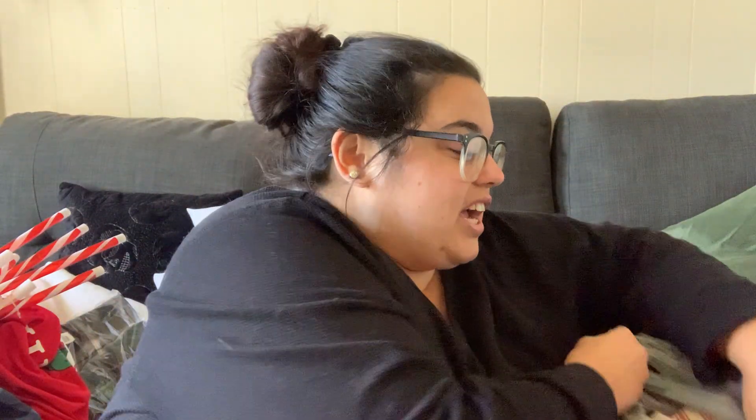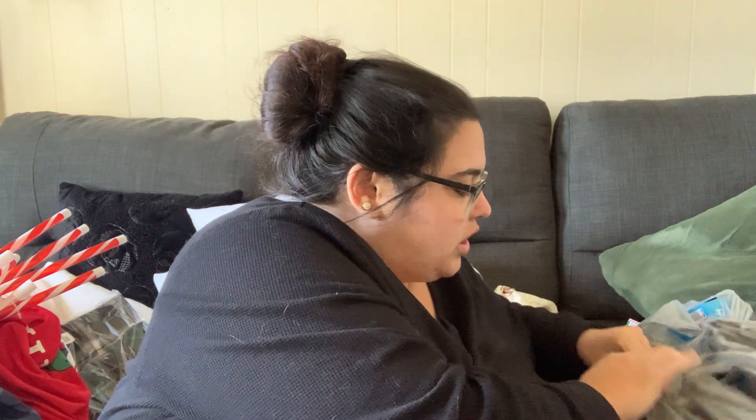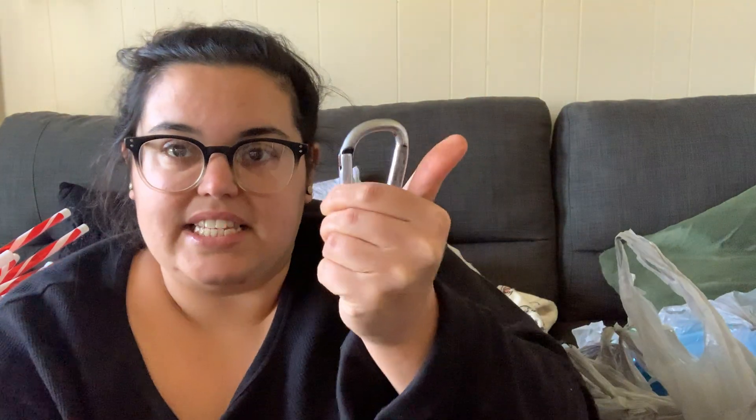This is a trick I learned after living on a third floor for many years: you use a carabiner and hook all the bags into it, and it makes it so much easier to carry bags into the house. Let's get right into this because this is going to be a longer video, but it is so so worth it.